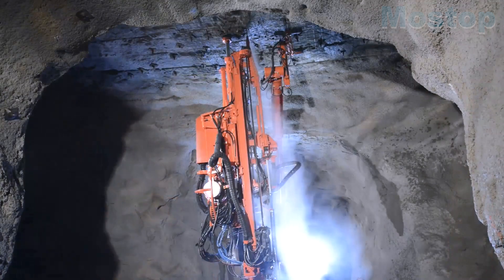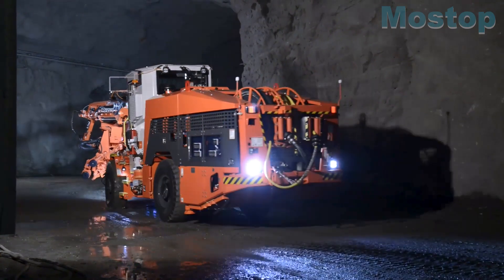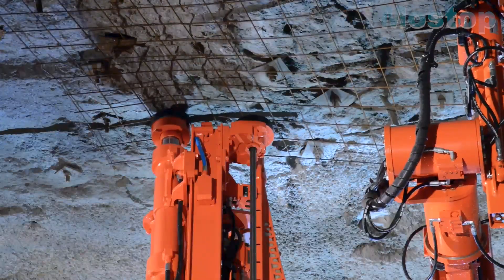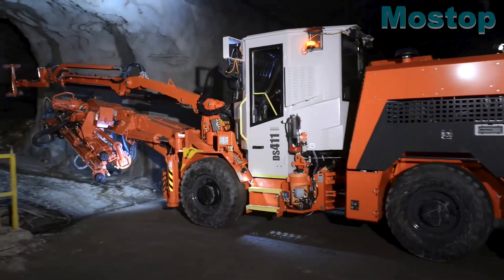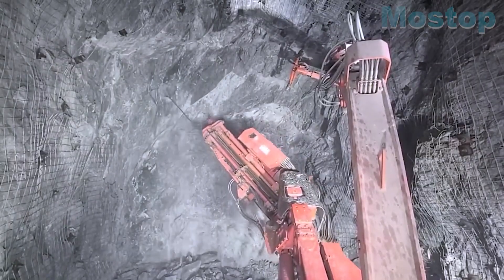Weighing 23 tons, it has a powerful 110-kilowatt engine that allows it to reach a top speed of 16 kilometers per hour. This vehicle combines efficiency and safety, making it an indispensable instrument for reinforcing rock structures and deep mining operations.